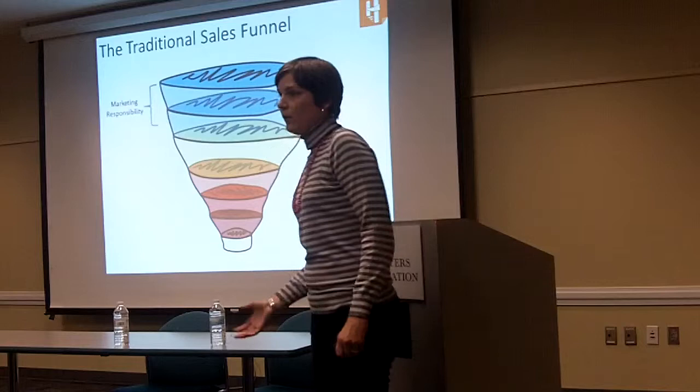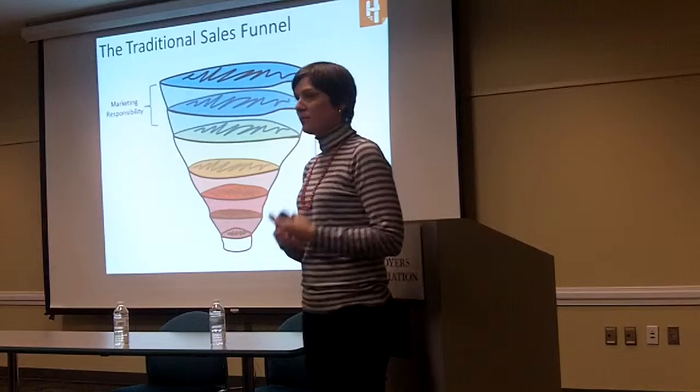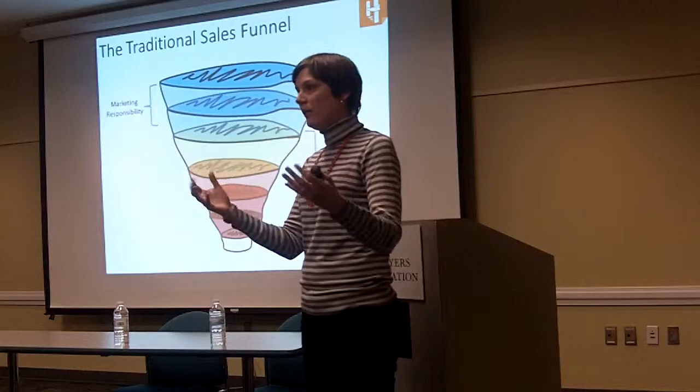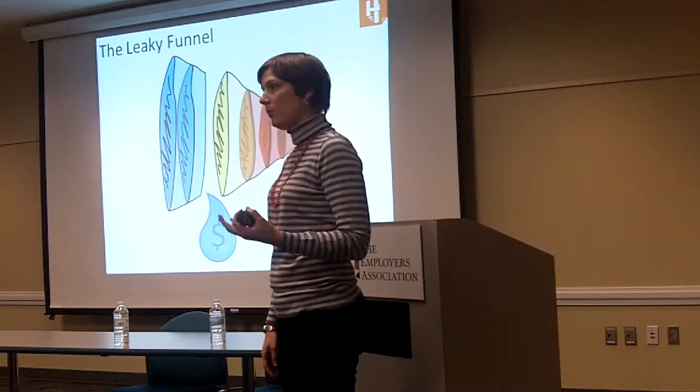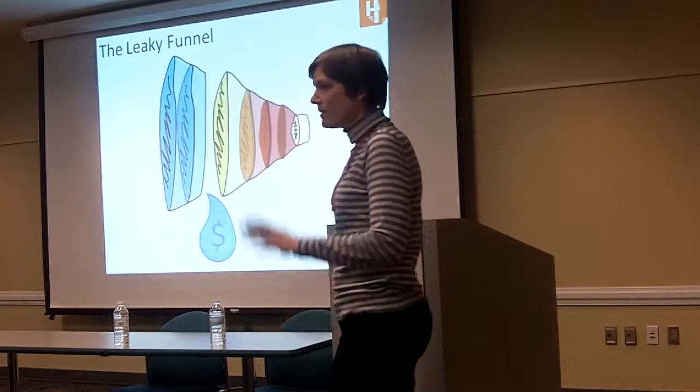Marketing would be removed from the rest of that process — they didn't know much in terms of what their dollars were resulting in. It was more of: here's the money I've invested, sales, you take it over from here, my job is done. Well, that resulted in a leaky funnel — revenue flowing out, missing out on a lot of revenue because leads were not being followed up on.